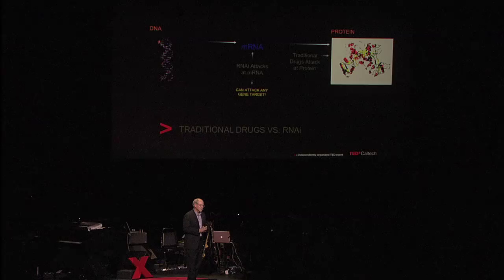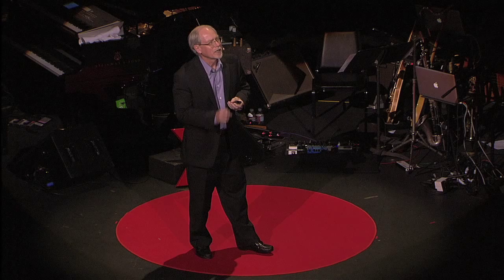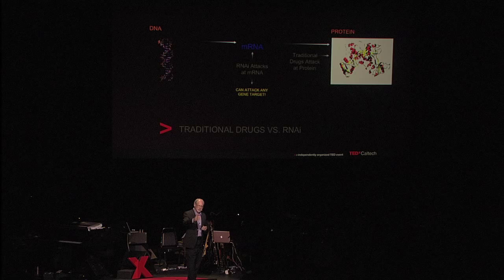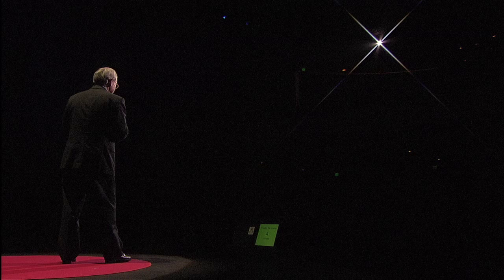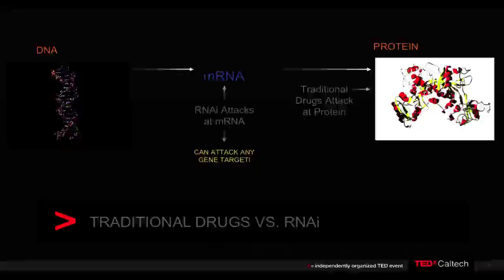About a year or so ago, my colleagues and I were the first to show that you could translate this from a worm to a human. And as you might expect, that's a big translation. But just last year, we were able to show that you can, in fact, do this in patients. And so I'll try to illustrate a few points for you now.